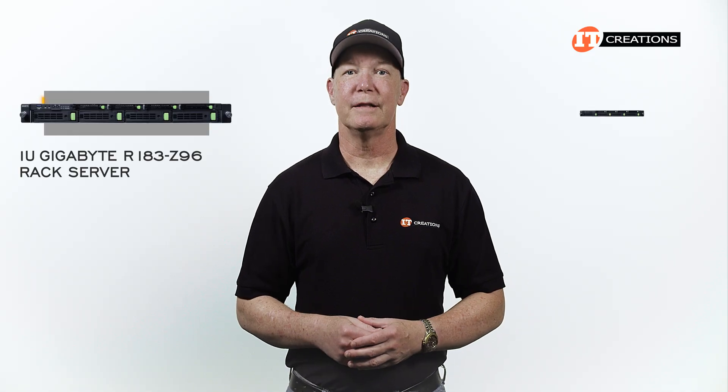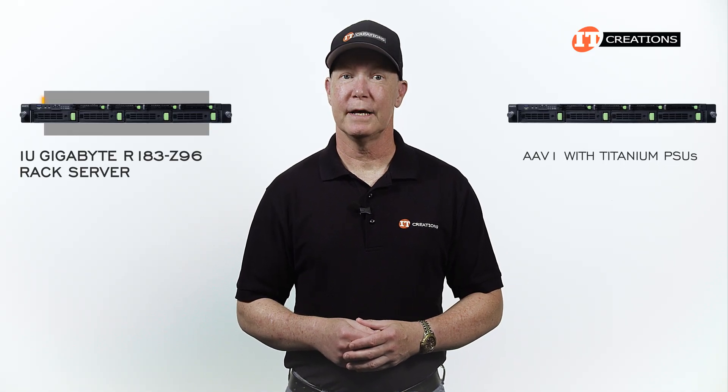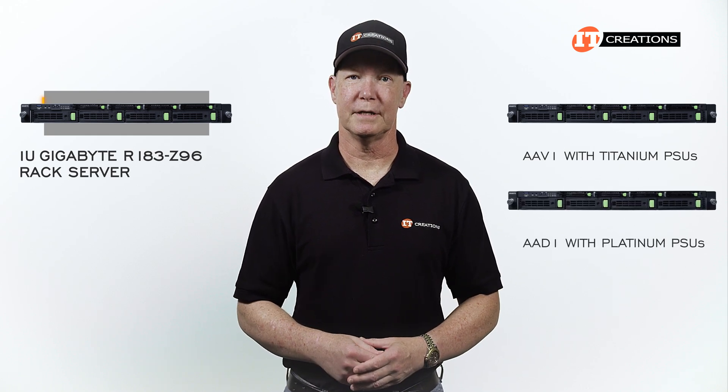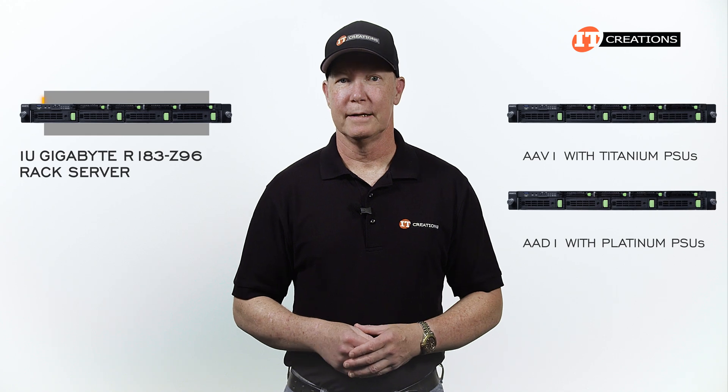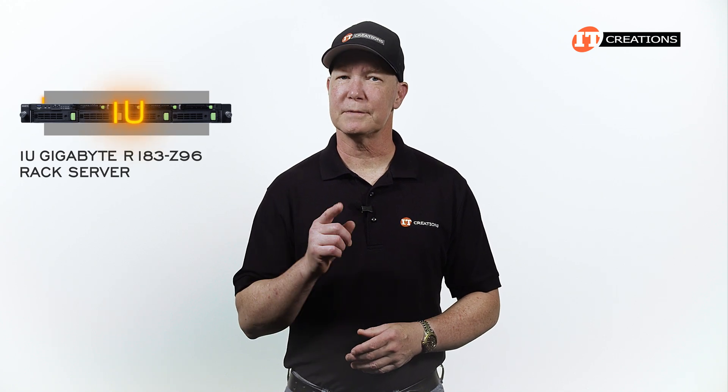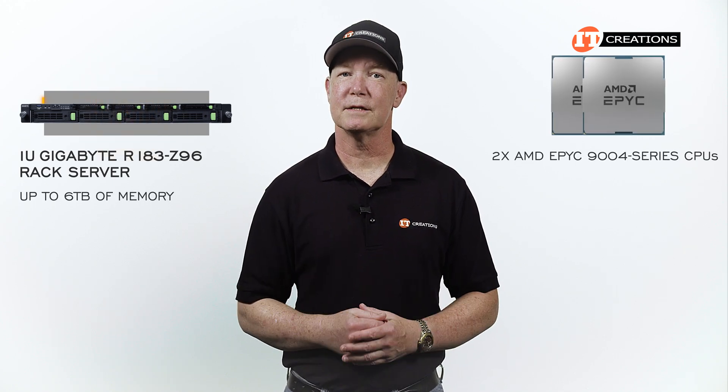There are two versions of this system: the AAV-1 with titanium PSUs, and the AAD-1 with platinum PSUs — that's the only difference. This is a 1U server, but still supports up to 6TB of memory with dual processors.